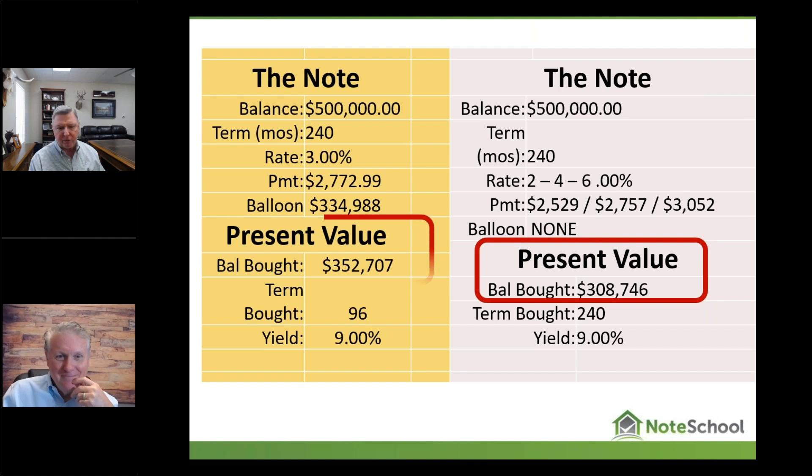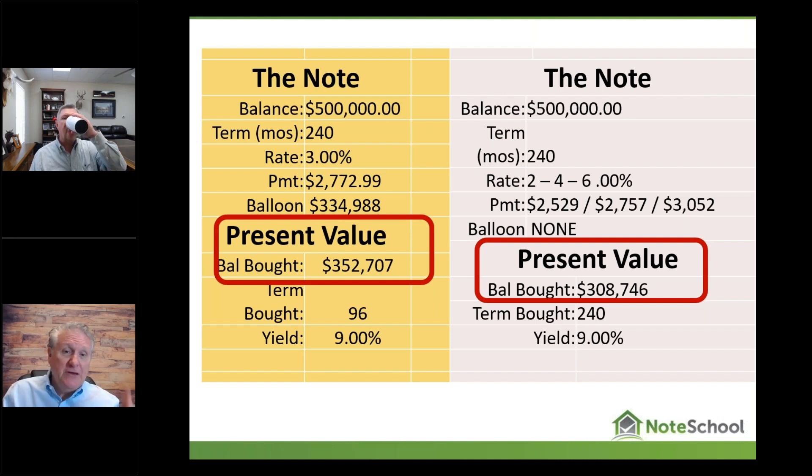So there's our deal, and this is the deal the seller proposed. It's only about a $46,000 difference at a 9% yield. If you know how yield and discounting works — the higher the yield, the greater the discount; the longer the term, the greater the discount — using a 9% yield was a very modest analysis. You can pay $352,000 for the note because you know it'll be paid back in eight years. The second piece is worth less simply because you're going 240 months.